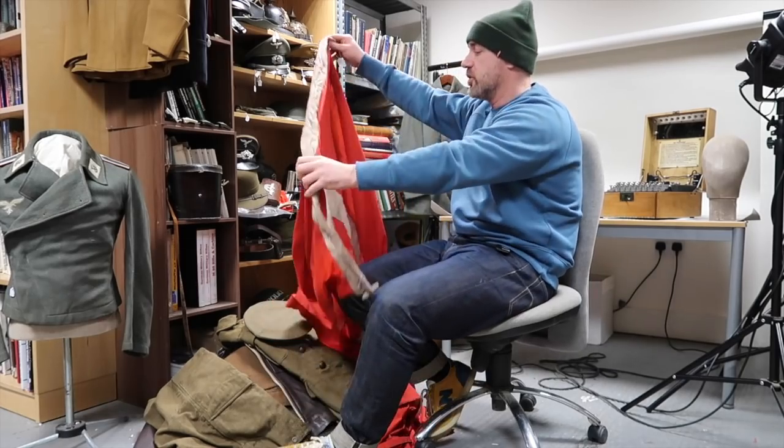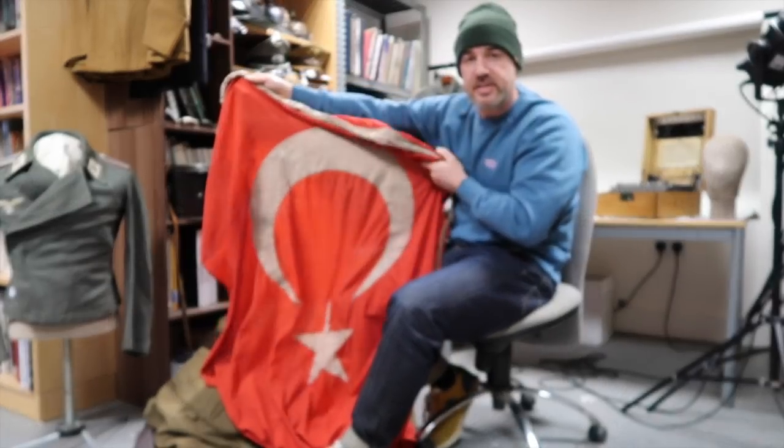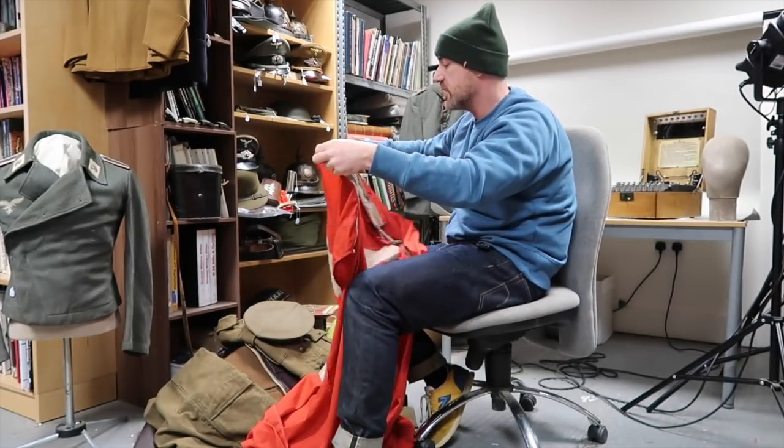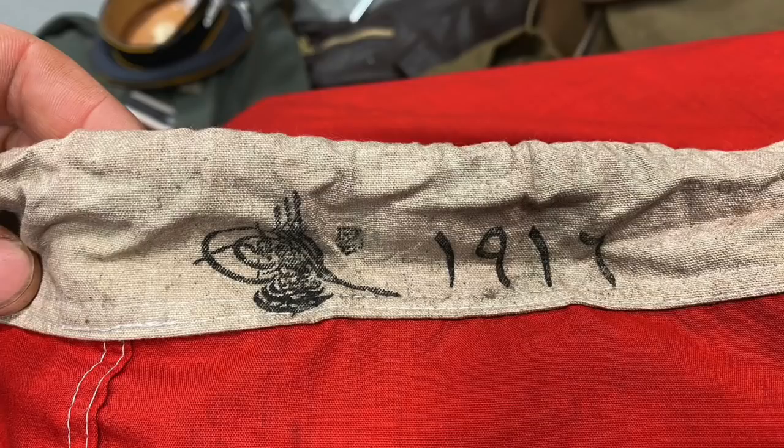This didn't come in that collection but I'll show it to you now while it's on the floor. It's a Turkish flag, 1917 dated, which will coincide nicely with anything for people that collect Gallipoli stuff. There's an inscription on here: 1917.